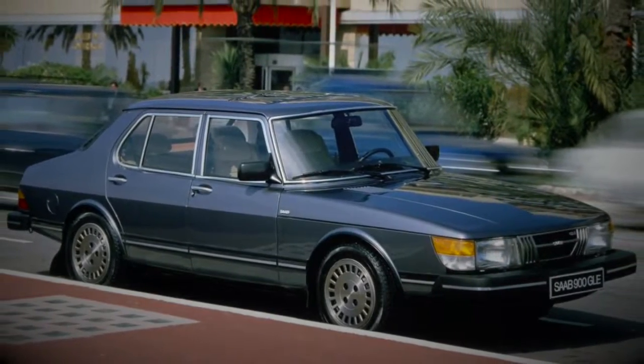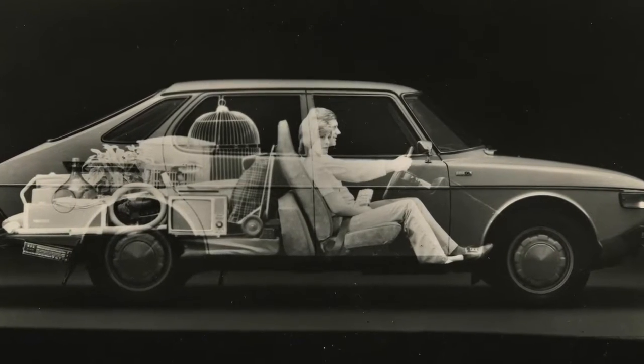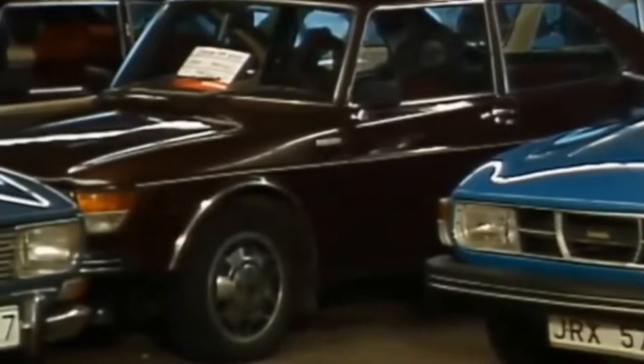Like its predecessor the 96, the 99 held its own on the international rally sports scene. A police model was made, and to this day the Saab 99 is considered to be the first family car to be fitted with a turbo. Production stopped in late 1984, with a total of 588,643 Saab 99 models being produced.